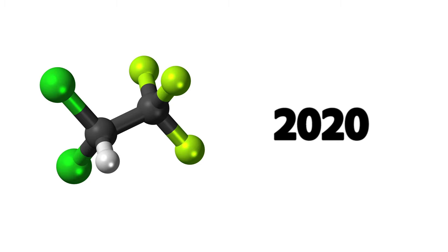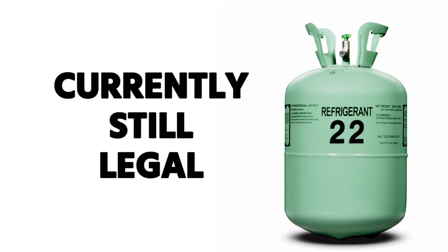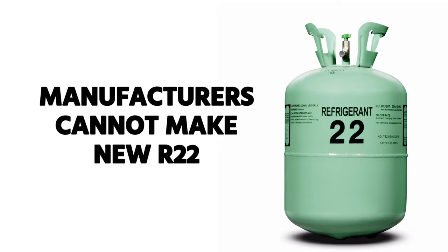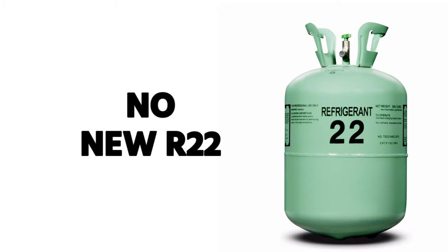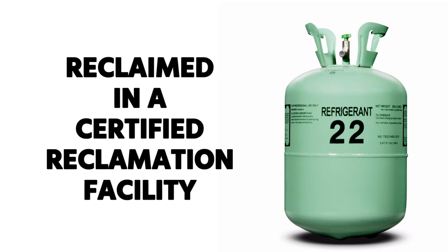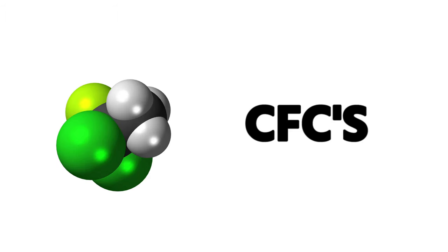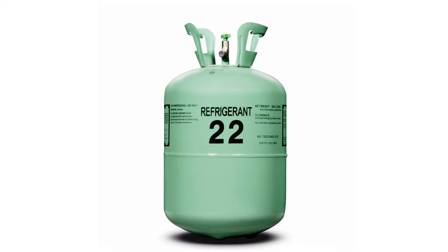Similar to the December 31st, 1995 ruling about CFCs, in 2020 we had the same phase-out of HCFCs. R-22 had the same thing happen. Currently, R-22 is legal to charge and recover — you can operate R-22 equipment — but manufacturers cannot make new R-22 and cannot import it. We can only use stockpiled R-22 or R-22 recovered by a technician and reclaimed in a certified reclamation facility. Your two key dates: December 31st, 1995 for CFCs (R-12 being most common), and January 1st, 2020 for HCFCs (R-22 being most common).